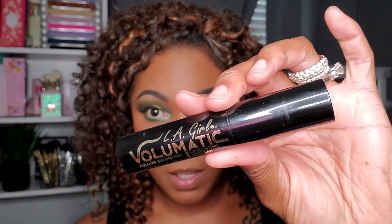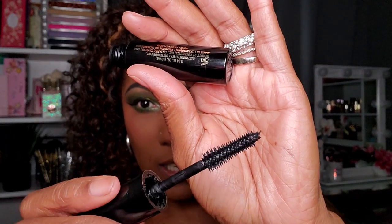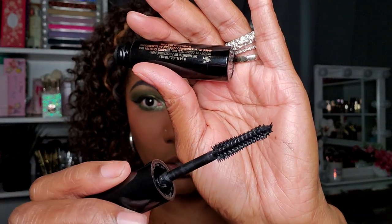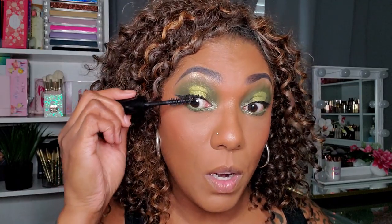For mascara today, I'm going to be using my L.A. Girl Volumatic Lash Lifting Mascara. The wand has those plastic pointy bristles. It took me a long time to get used to wands like this — I used to hate them — but I actually like what it does to my lashes, so I've gotten used to using them.